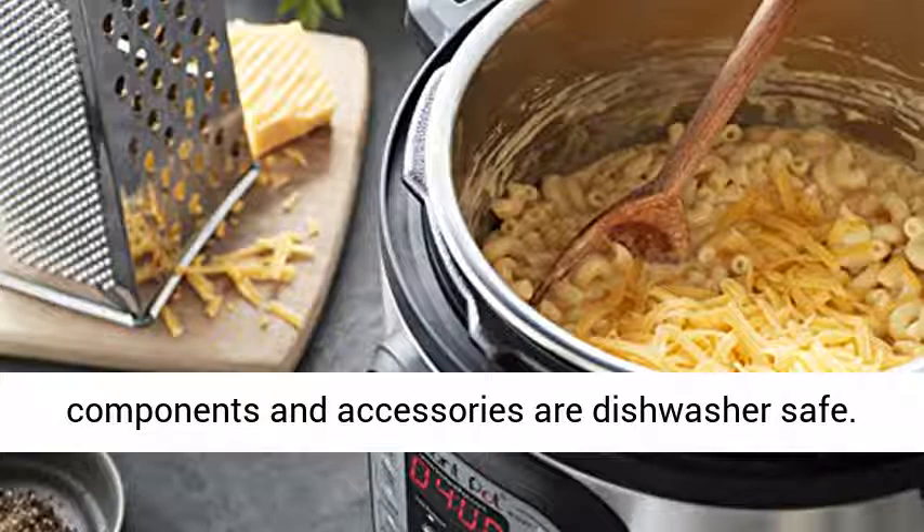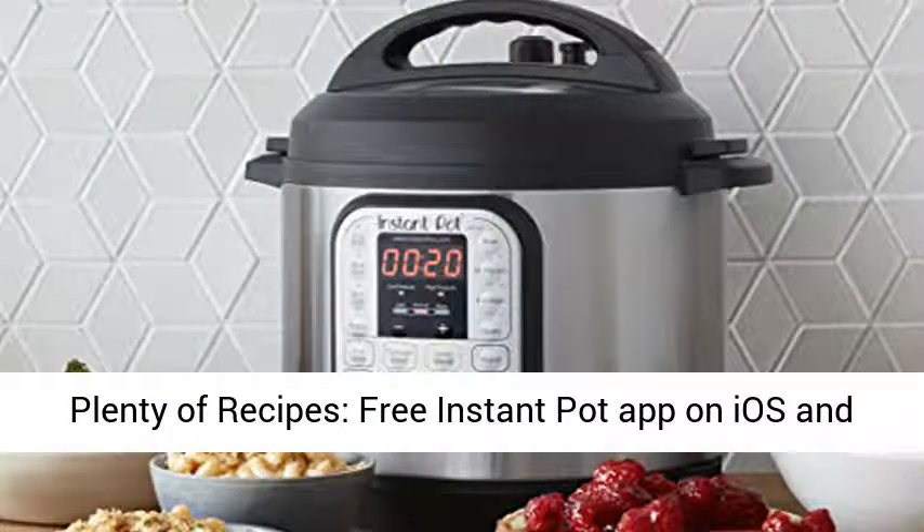Easy to clean — fingerprint-resistant stainless steel lid and components and accessories are dishwasher safe.